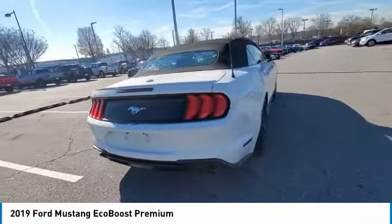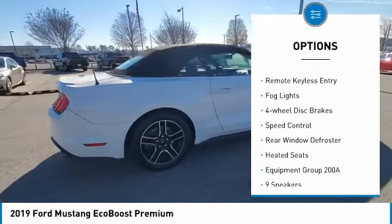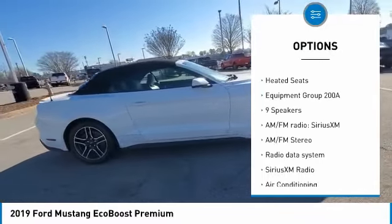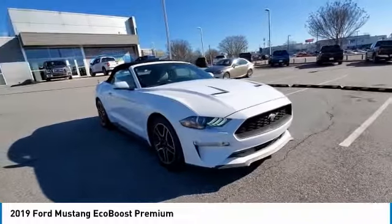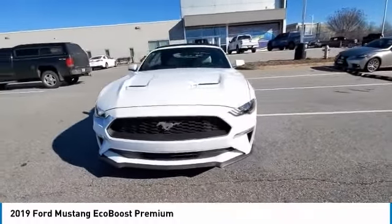Here are some of this vehicle's great options: electronic stability control, alloy wheels, brake assist, traction control, remote keyless entry, fog lights, four-wheel disc brakes, speed control, rear window defroster, and heated seats. This vehicle offers reliability and good looks at a great price.